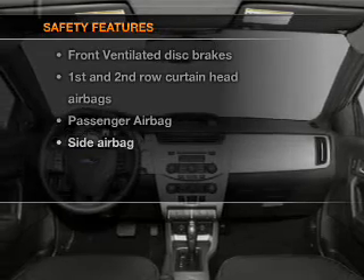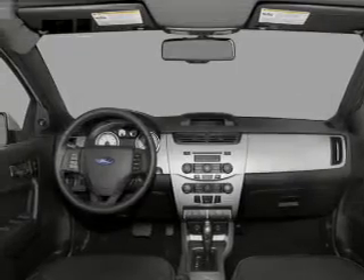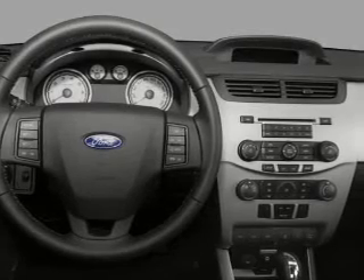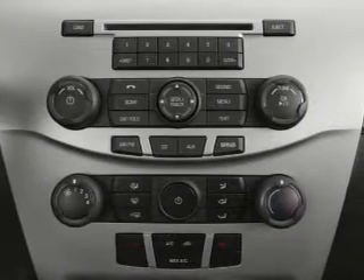Front ventilated disc brakes, passenger airbag, side airbag, curtain head airbags. Call today to schedule a test drive.